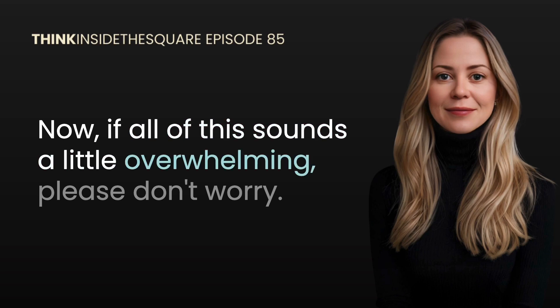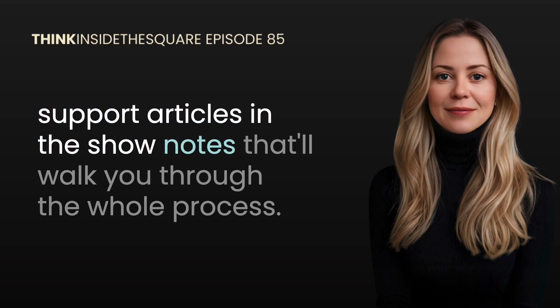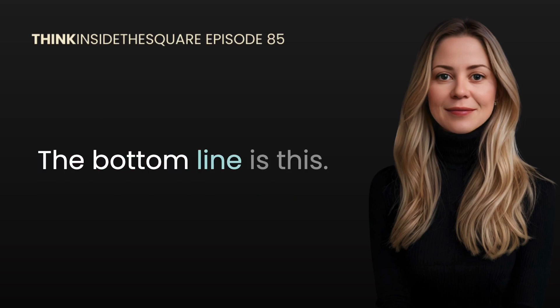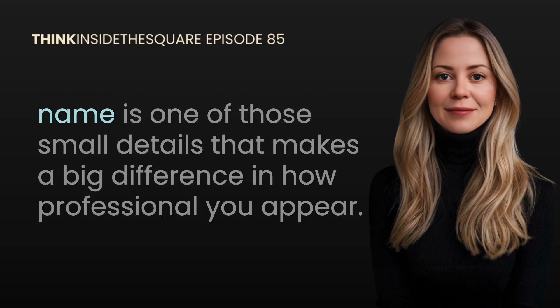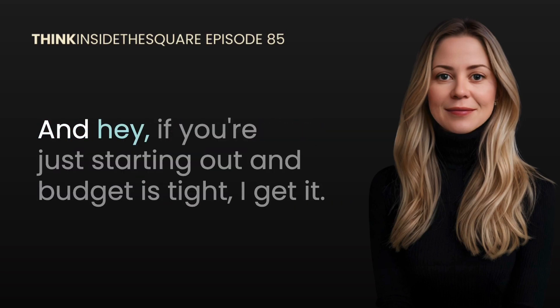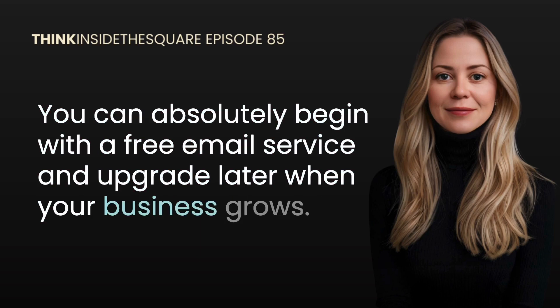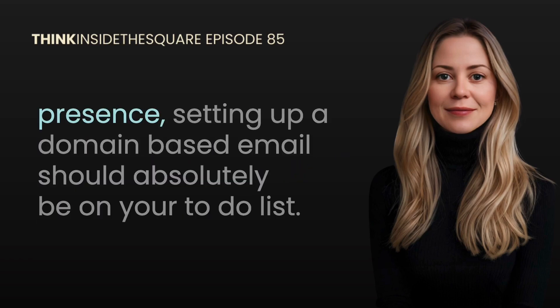If all of this sounds a little overwhelming, please don't worry — I felt the same way when I first made the switch, and I've included some helpful Squarespace support articles in the show notes that'll walk you through the whole process. Honestly, once it's set up you barely think about it again — it just works. If you're serious about your business or personal brand, having an email address that matches your domain is one of those small details that makes a big difference. It separates the hobbyists from the serious professionals. And if budget is tight right now, you can absolutely begin with a free email service and upgrade later — that's exactly what I did.